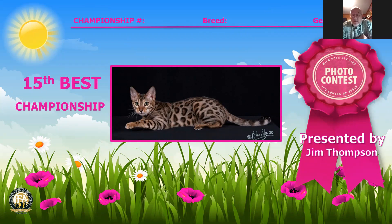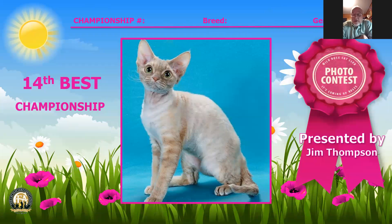15th best cat is number 53, a brown spotted tabby, Bingo, two years old and a female. 14th best cat is a Devon Rex female, number 66, 10 months of age, lavender patched tabby, with beautiful ears and lovely eyes.